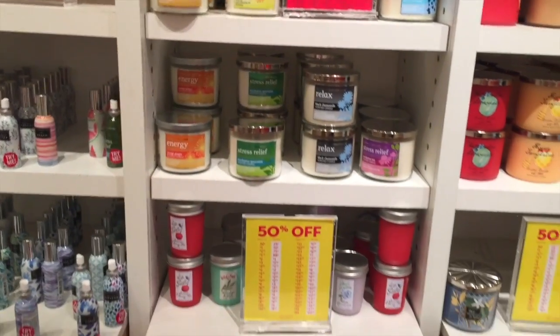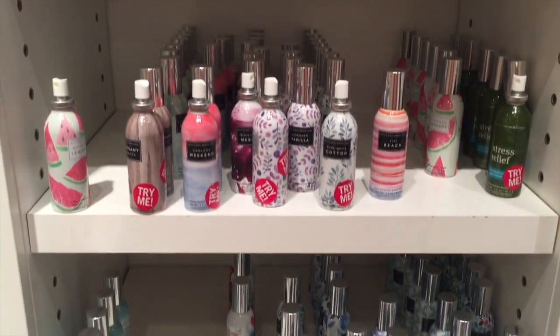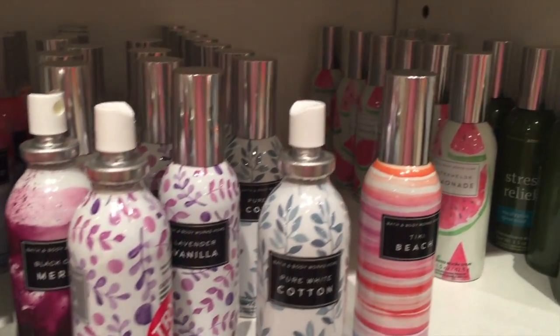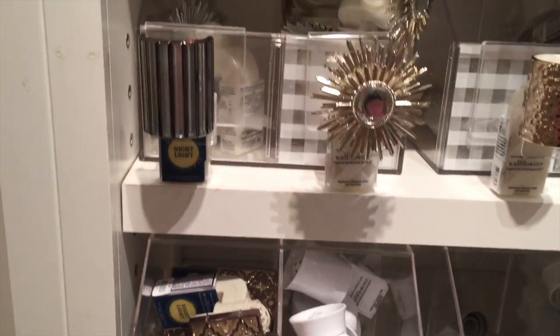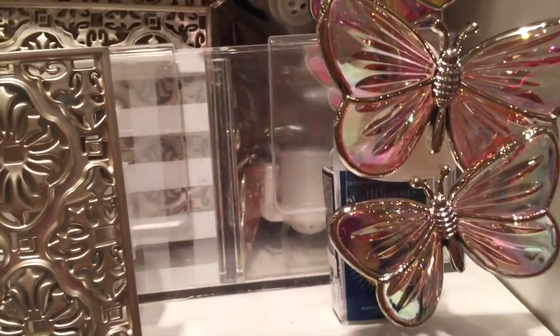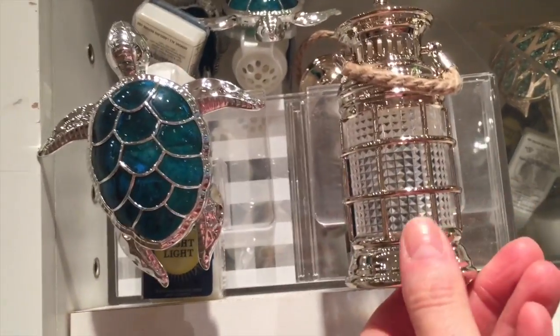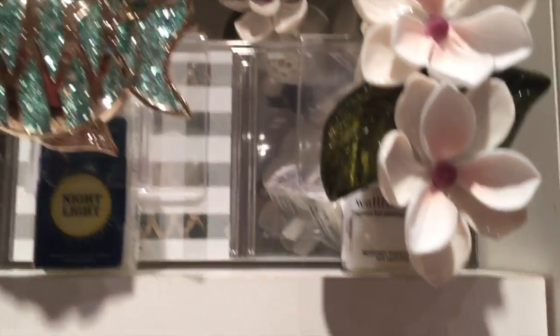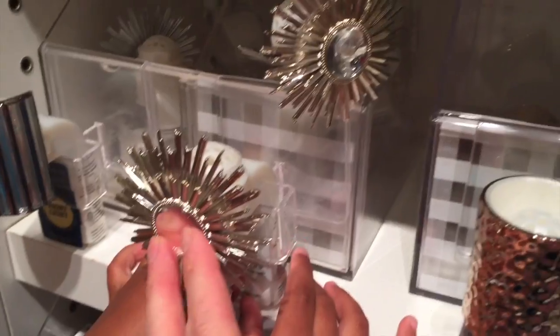So many candles, oh my gosh. And these little things — the wallflower plug-ins — are two for $12, and the room sprays are two for $12 as well. Look at these pretty plug-ins. I'm going to start with the boring ones at the bottom and we'll work our way up to some really pretty ones. I don't think these are on sale. Look at the butterflies! So you plug it into your outlet and you plug this little scented thing into it, and then it makes your house smell good.